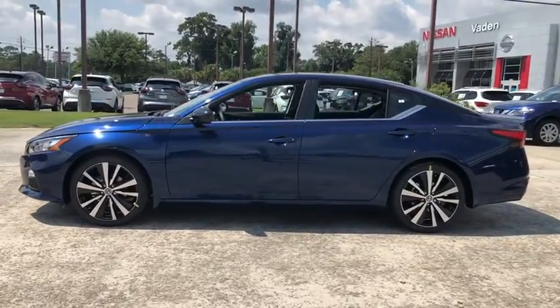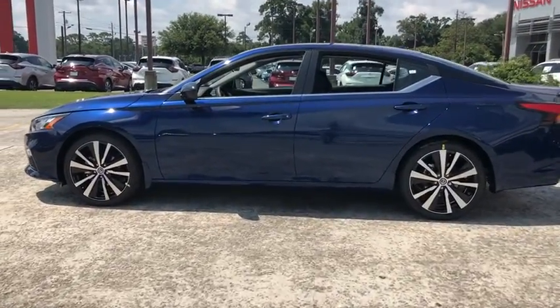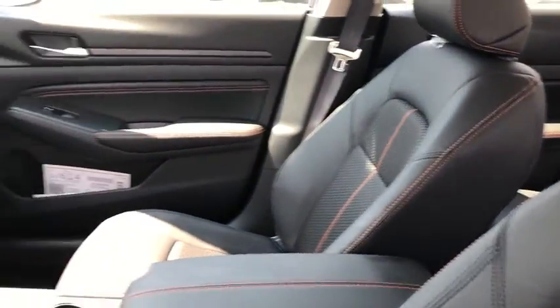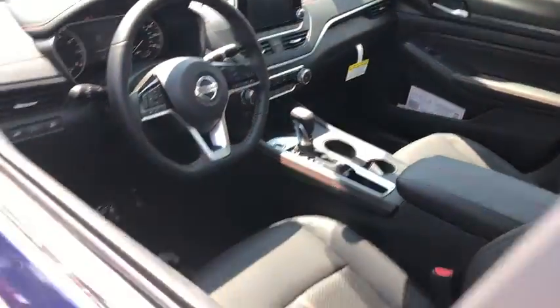Combined with a powerful engine, six standard airbags, and over 5,000 quality and performance tests, you'll see the Nissan Altima is made to drive and built to last.